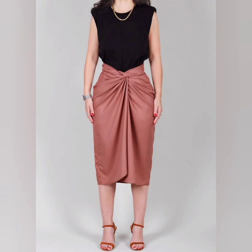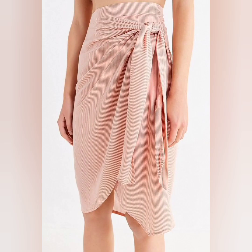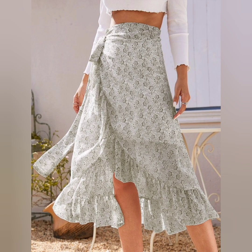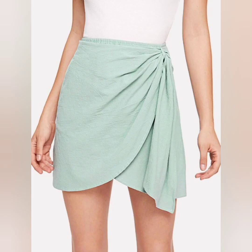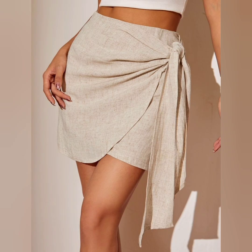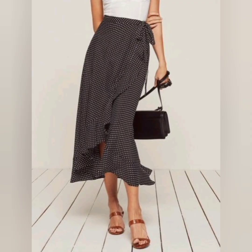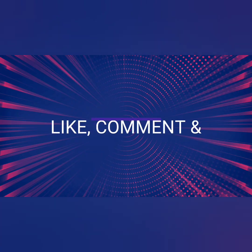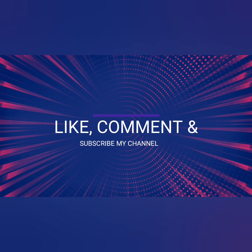Look at this one, it is also looking so awesome. All skirts are looking so fabulous and beautiful. I have shared multiple colors of wrap skirts because they're looking so unique. I hope you like these beautiful and awesome wrap skirts. For more videos, please like, comment, and subscribe to my channel. Thank you friends, bye guys!